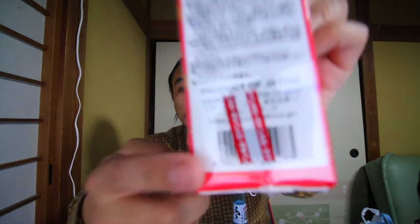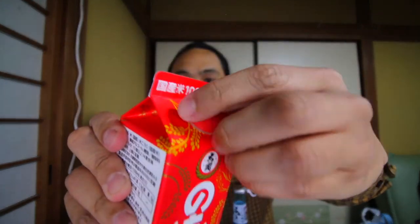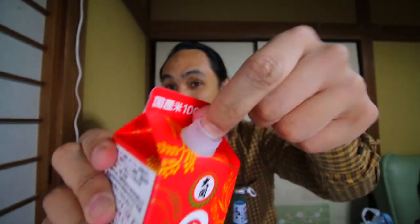Next we have the Nomo Nomo from the Ozeki company. This is a standard sake, also considered a house sake. If you're visiting Japan and want house sake, it's called atsukan. It's like a house red wine in Japan — you can get warm, hot sake called atsukan — and this will probably fall under that category.